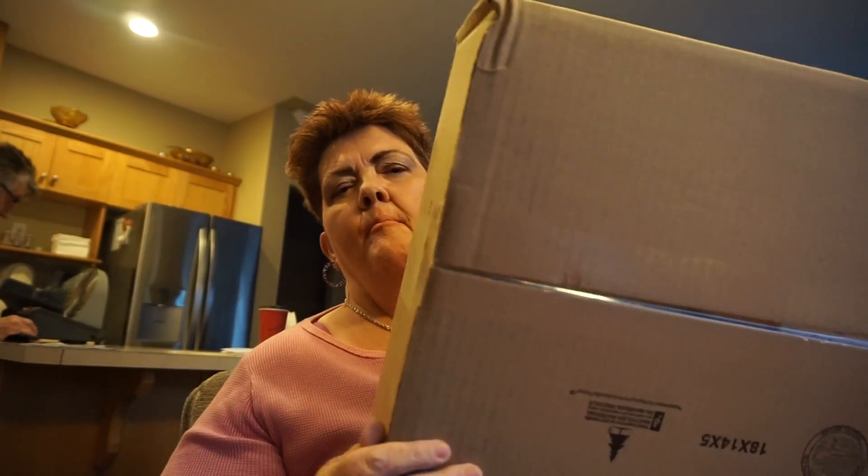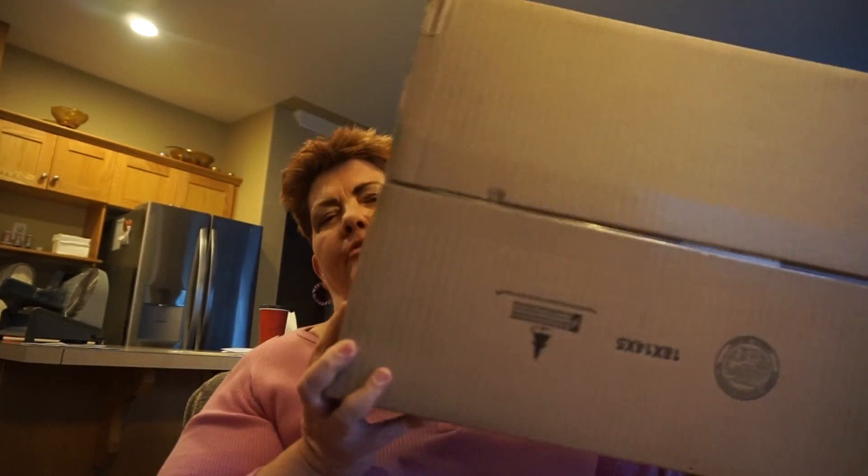Hi everybody, I'm Susan from LV Amore. Happy Tuesday! I have an unboxing from Hudson Bay, so we'll see what we got in the package. If you like these kind of videos, go ahead and like and subscribe. If you're returning, thanks again for your support — I appreciate it. Make sure you hit the bell notification to be notified when I upload new videos. Let's go ahead and get started.